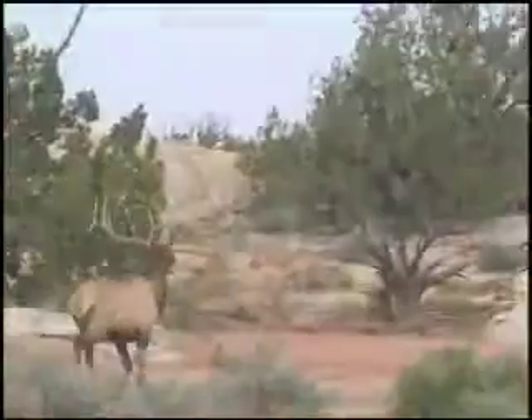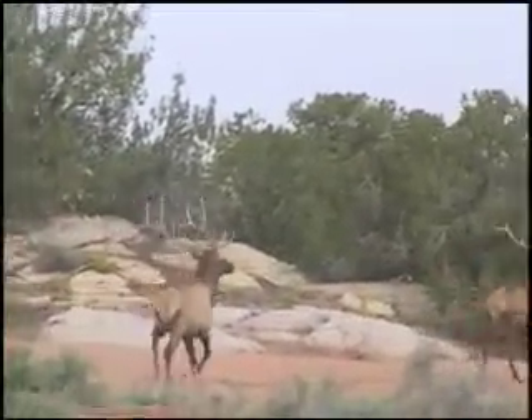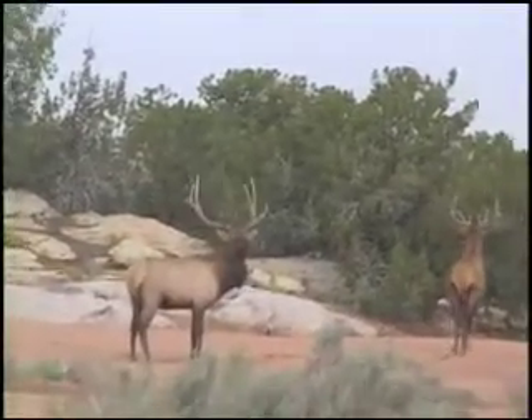The caliber you choose should be determined by the type of hunting you intend to do. If you want a gun that will do it all, the .50 caliber is the way to go. However, if you do a lot of long range shooting and hunt mostly deer size game, the .45 is unbeatable.